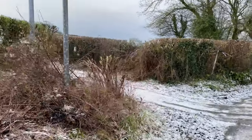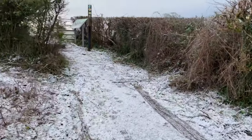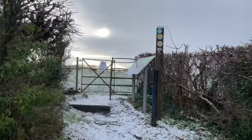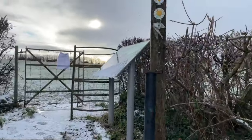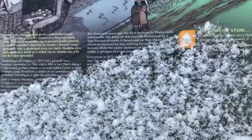The burial chamber stands on a low rise in the middle of a farm field. There is a small layby on the side of the road and a short path to the site, which is visible from the roadside. There really isn't much to see beyond the uprights and the capstone, but it is still a compelling site nonetheless.